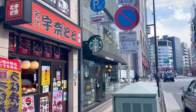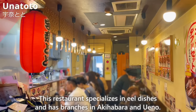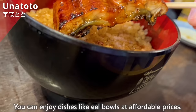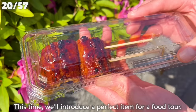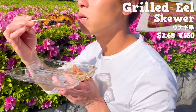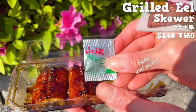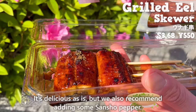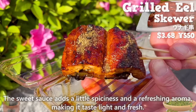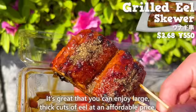Next, we'll introduce Unatoto. This restaurant specializes in eel dishes and has branches in Akihabara and Ueno. You can enjoy dishes like eel bowls at affordable prices. This time, we'll introduce a perfect item for a food tour — a grilled eel skewer. The outside is crispy and the inside is fluffy. It's fatty and melts in your mouth. It's delicious as is, but we recommend adding some sansho pepper. The sweet sauce has a little spiciness and a refreshing aroma, making it taste light and fresh. It's great that you can enjoy large, thick cuts of eel at an affordable price.